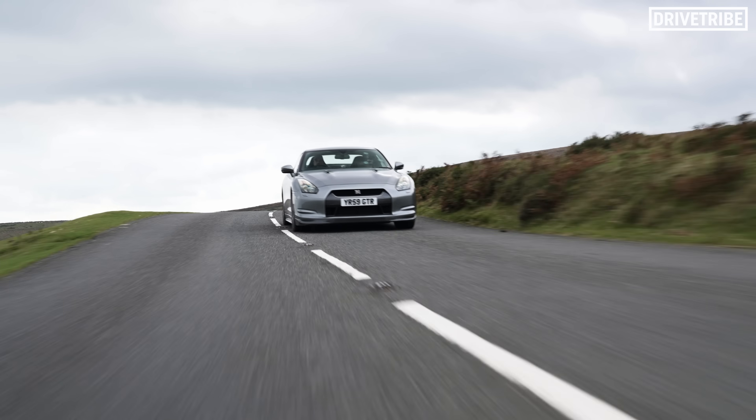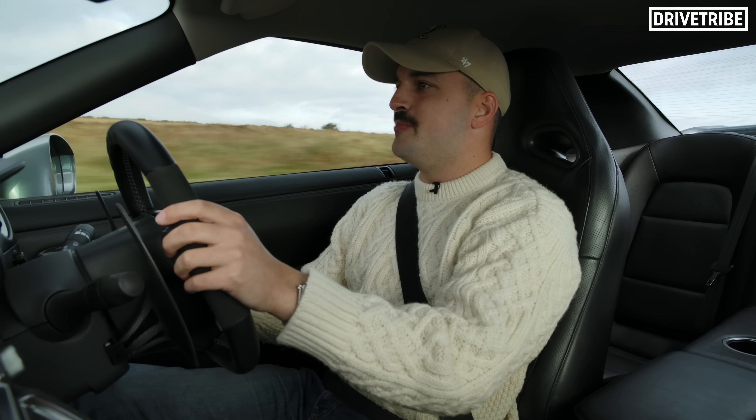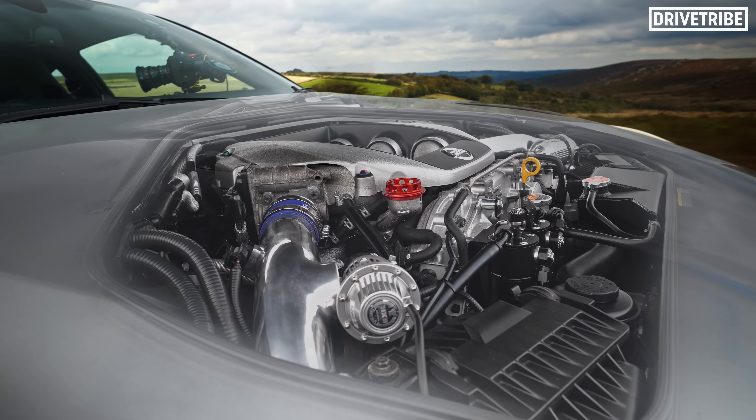The engine in this car rewrote the rulebook. It told every other supercar manufacturer that they needed a reset, they needed to do better. Step aside, Porsche flat six twin turbo — enter Nissan V6 twin turbo.